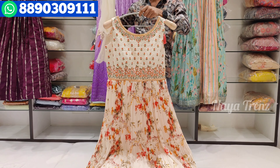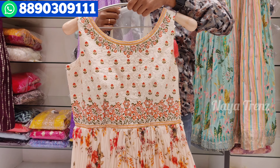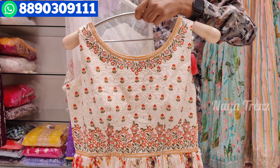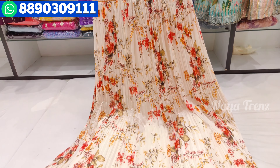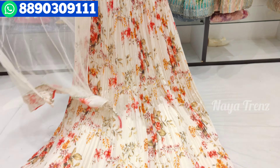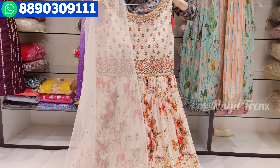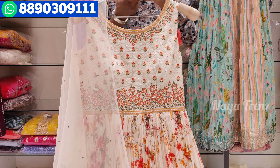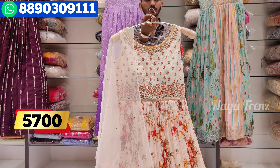Next is the latest collection. This is a crushed fabric type. You can see the handwork — embroidery work and stonework. It has a very light weight, simple gown with a classy look. It has a flower design with long light sleeves. You can see the alteration options — all sizes are available.